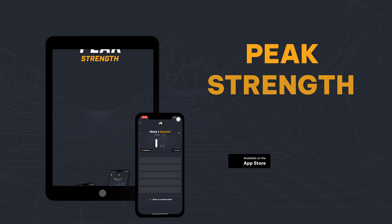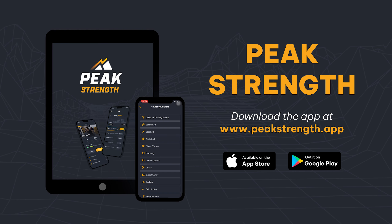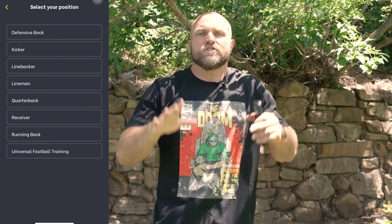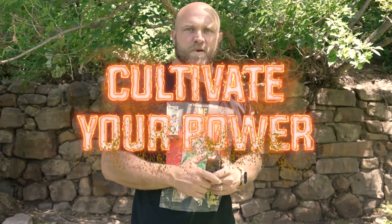You've got to have a specific program to continue to build to the next level. Head over to peakstrength.app, the Google Play Store, or the Apple iOS store. You can download Peak Strength for seven days of training. Make sure you go in and select running back. You want to train like one of the best running backs out there, improve your twitchiness, and improve your absolute strength. Pick up Peak Strength today because remember — if you want to become a champion, you've always got to cultivate your power.